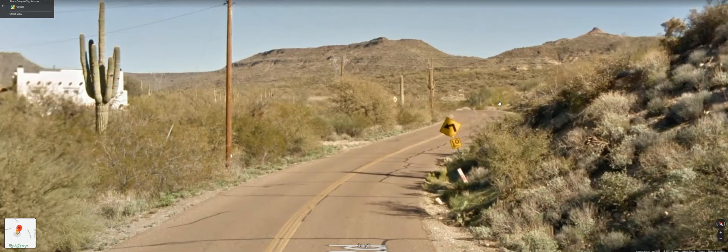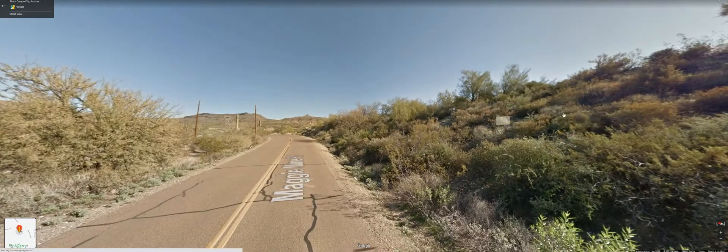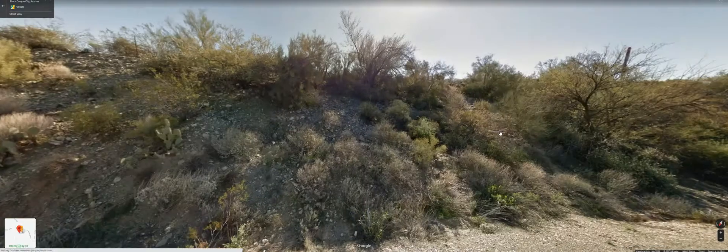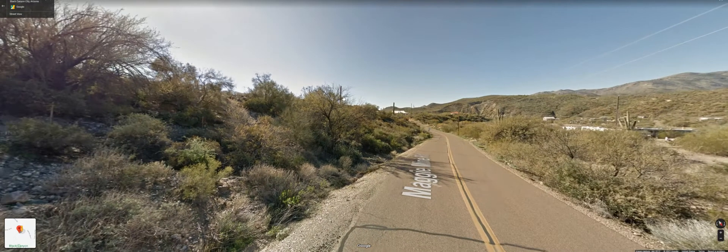There's a little curve here, and here's the property right up here. Actually, this is the property right here. You can just build a little road right up the side there if you wanted to. There's some Saguaro on it.